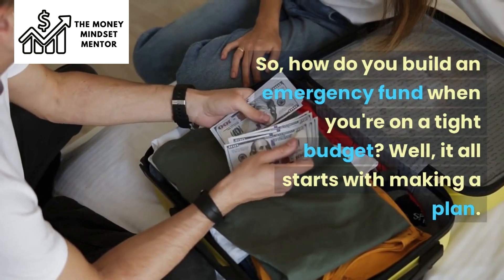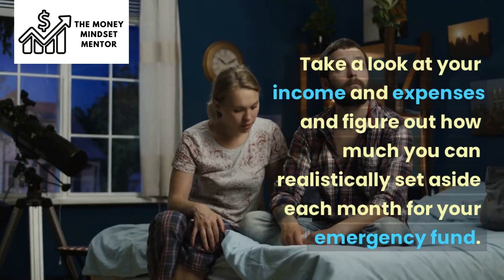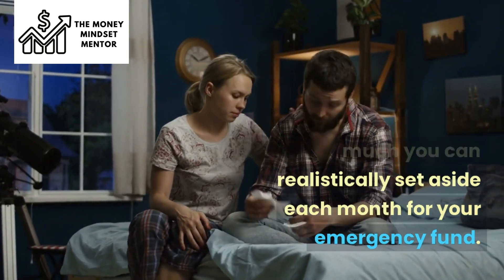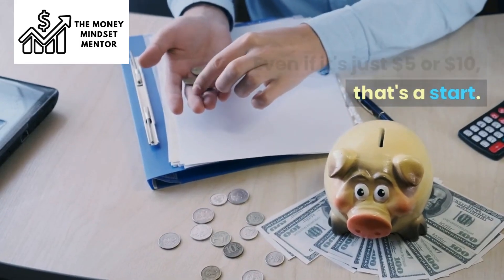How do you build an emergency fund when you're on a tight budget? It all starts with making a plan. Take a look at your income and expenses and figure out how much you can realistically set aside each month for your emergency fund — even if it's just $5 or $10, that's a start.